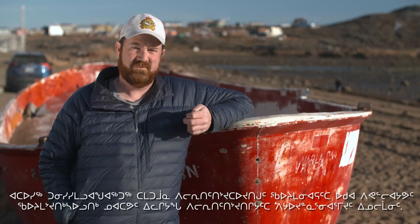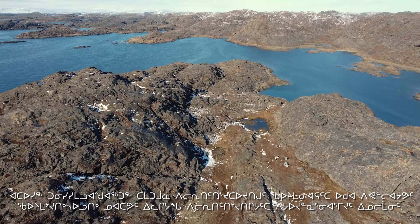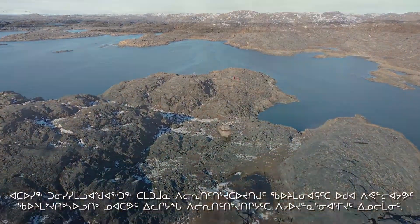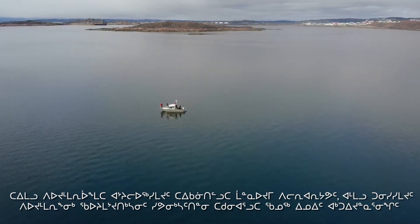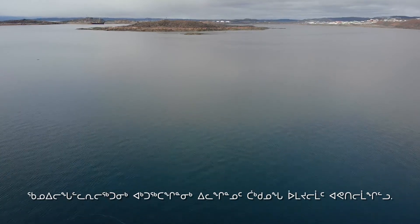One of the deliverables for the program will be to make sure that the data collected is also accessible by the public. It's a really great snapshot in time of where we are at this moment, and it'll give us some really great reference points for the future to see how human impacts are actually going to affect some of these ecosystems.